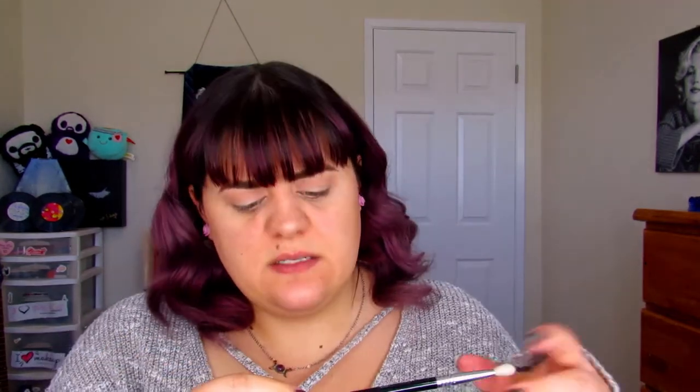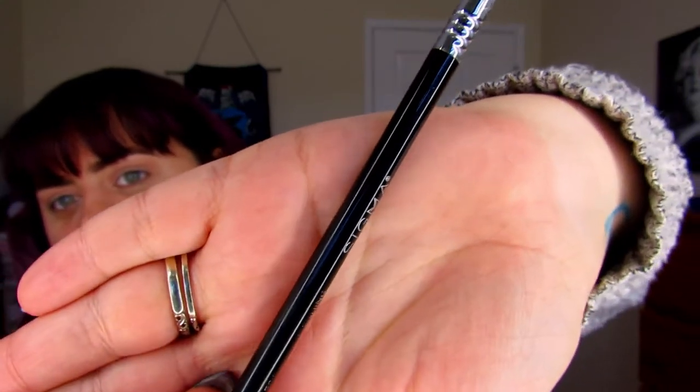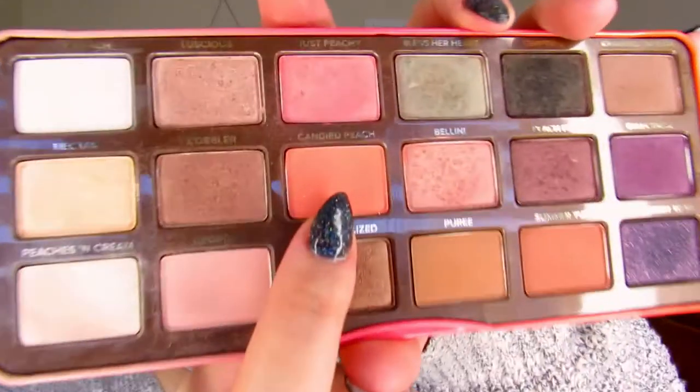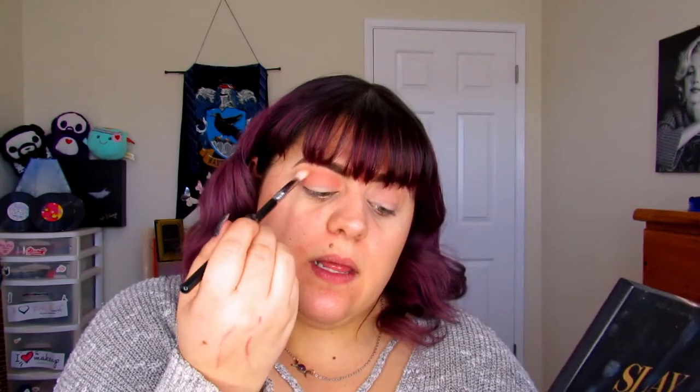Now I'm going to take a slanted brush — this is from Sigma, I can't read the number — and we're going to take that Candied Peach shade and work it into the crease, directly into the crease underneath where we blended. I'm going to use a stamping motion, then take those circular motions again and just kind of build it and blend it up into where we put the Georgia.